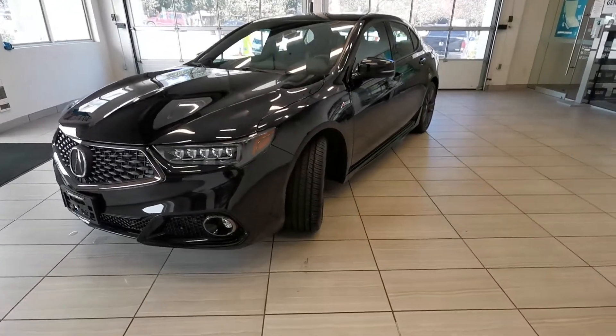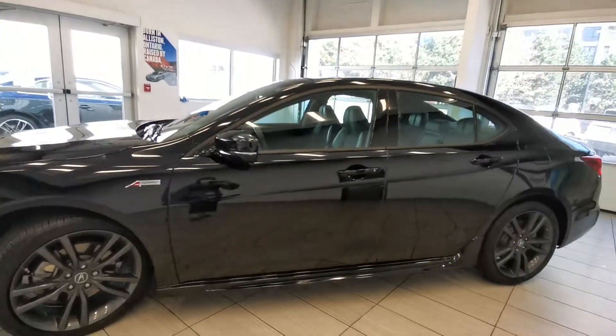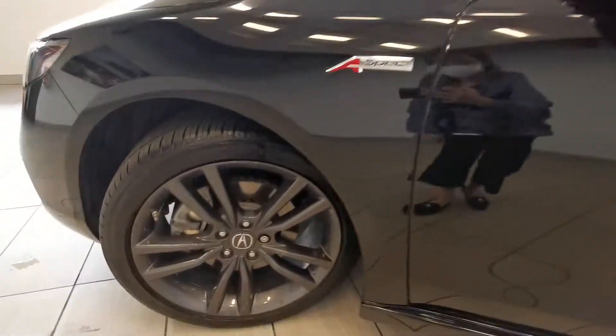Check out this 2019 Acura TLX A-Spec from Destination Hunting Burnaby. Beautiful exterior, special wheels, A-Spec badge.